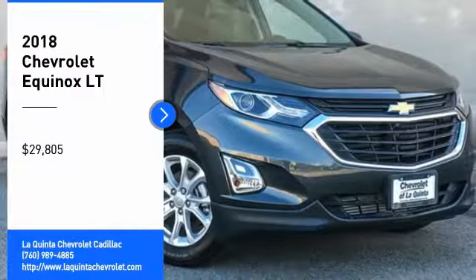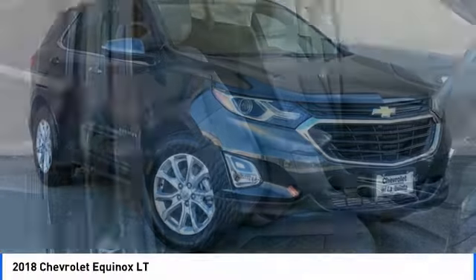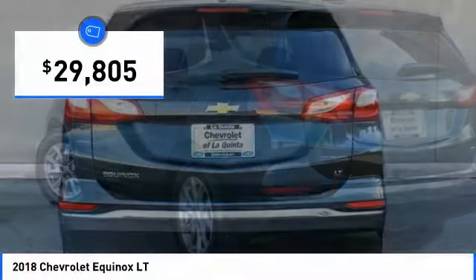Come test drive the 2018 Equinox. Fuel efficiency, safety, and value equals the Chevy Equinox, and is priced below $30,000.